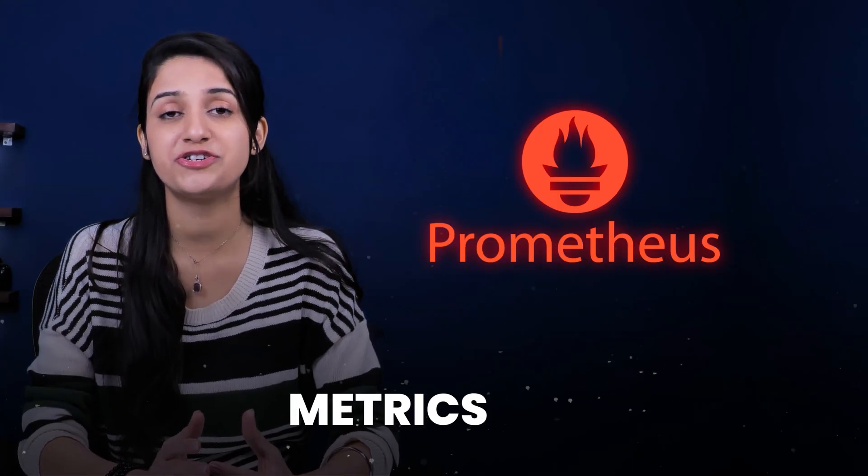So if you want to learn about how Prometheus collects metrics, triggers alerts, and helps engineers sleep peacefully, you are in the right place. Before moving forward on how Prometheus works, let's understand what Prometheus is and why it is needed.